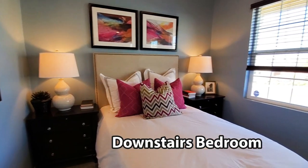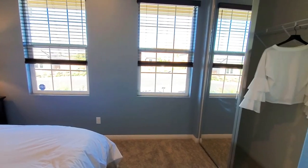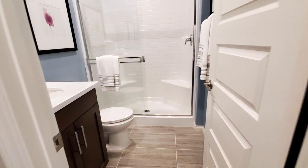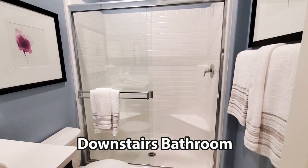Downstairs, there's a bedroom with a closet and windows with views to the front yard. You will also find a downstairs guest bathroom with a sink, cabinet, toilet, and a shower.